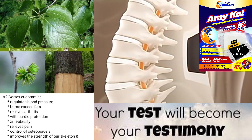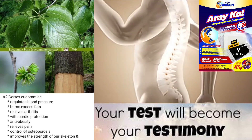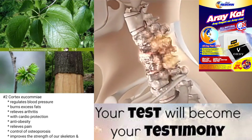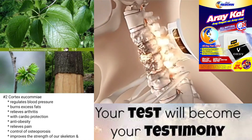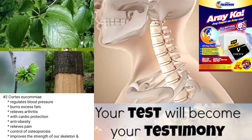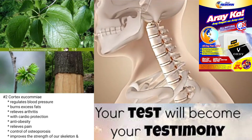Active ingredients: Cortex yukami contains a number of active compounds, including lignans, iridoids, and flavonoids. One of the most important active ingredients is occupin, which has been shown to have anti-inflammatory and antioxidant properties.